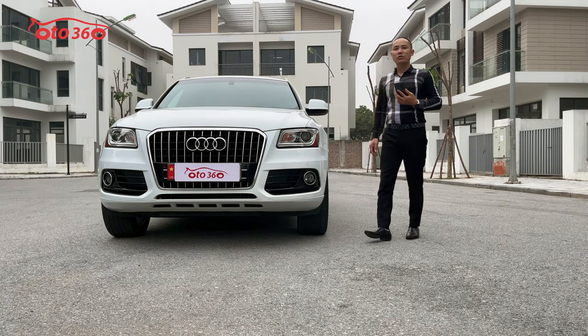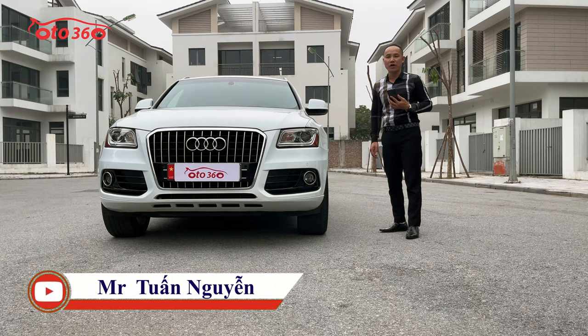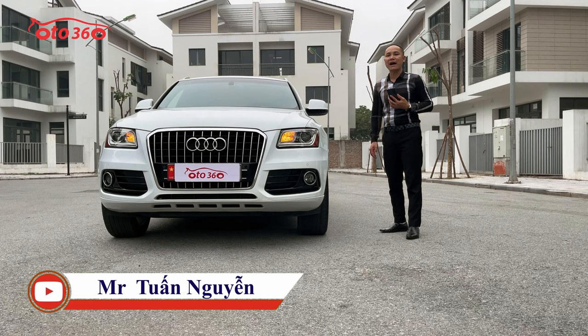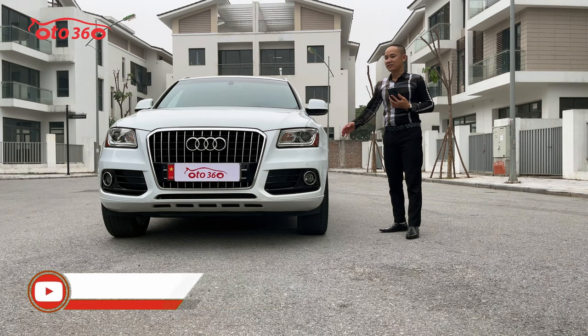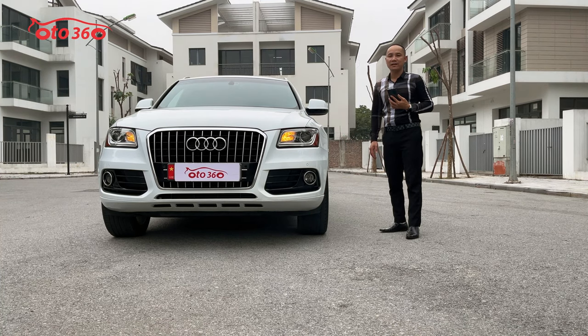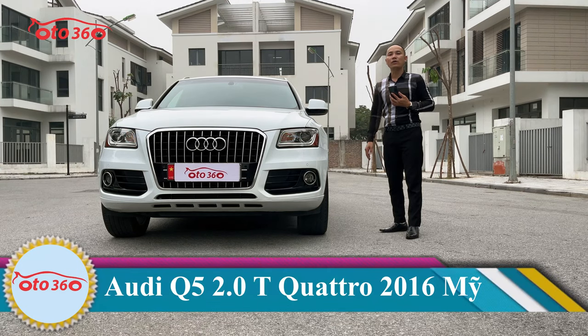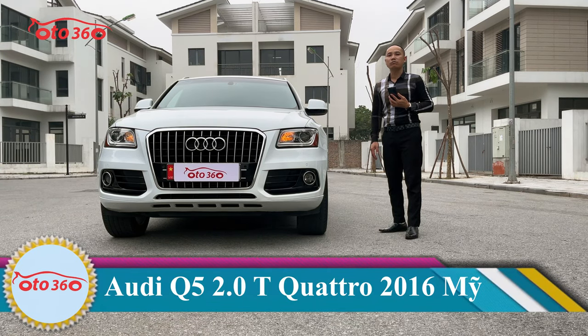Chiếc xe mới lăn bánh được 6 vạn km, chạy từ năm 2016 đến nay là 6 năm, mỗi năm chạy khoảng 1 vạn km. Những chiếc xe hạng sang như thế này, chủ xe đều đi rất ít và giữ gìn, nên chiếc xe còn rất đẹp.